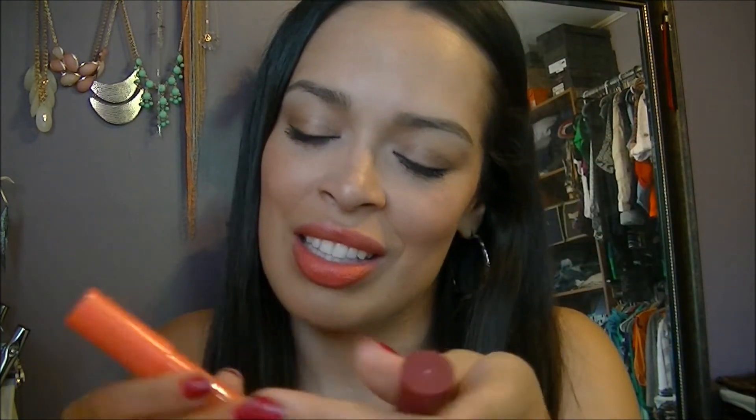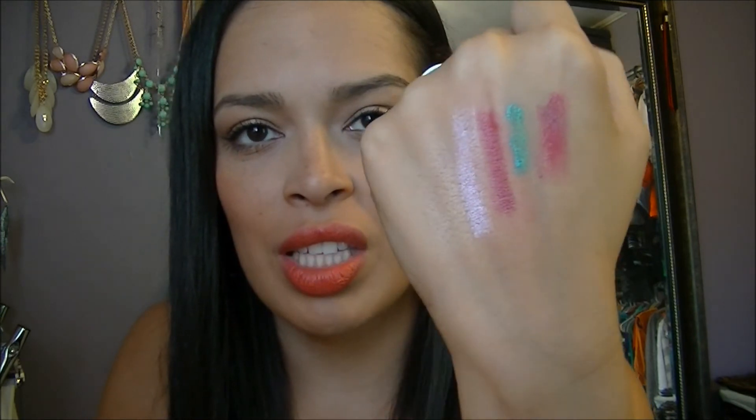I also have two of the new Jordana lippies — this is a Twist and Shine Moisturizing Balm Stain in Candied Coral. I'm actually wearing it right now. I really do like these and they do stain — they last pretty well. And then I have Cranberry Crush, which is more of a berry color. They smell like some kind of candy, though not very strong.